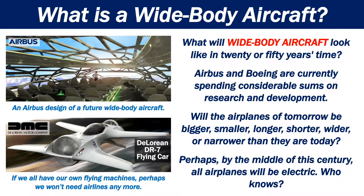Airbus and Boeing are currently spending considerable sums on research and development. Will the airplanes of tomorrow be bigger, smaller, longer, shorter, wider or narrower than they are today? Perhaps, by the middle of this century, all airplanes will be electric.